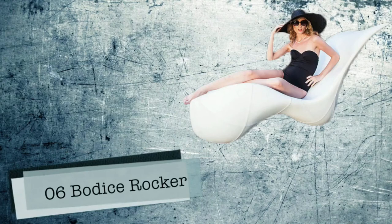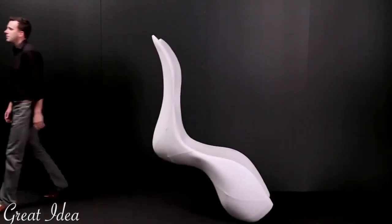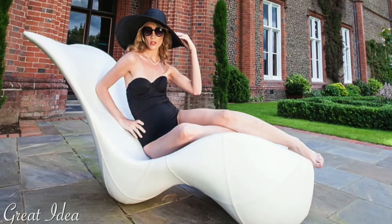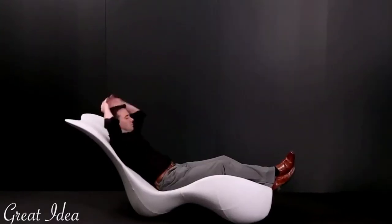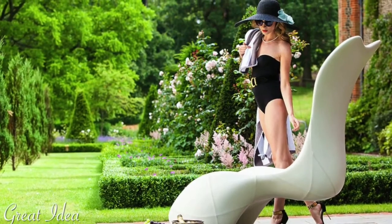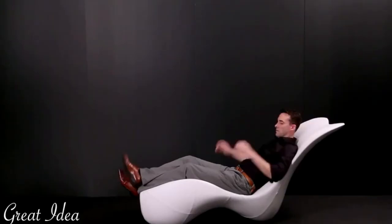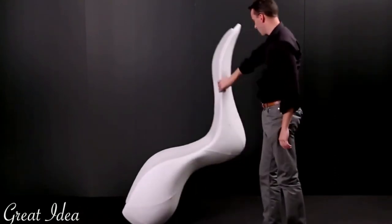Number 6: Bodice Rocker by Splinterworks. This isn't your granny's rocking chair, that's for sure. The levitating Bodice Rocker from Splinterworks is the perfect marriage between form, function, and style — and yes, it levitates. When your weight is upon the chair, it behaves like an ultra-comfortable lounge chair. When you get up, so does the chair.